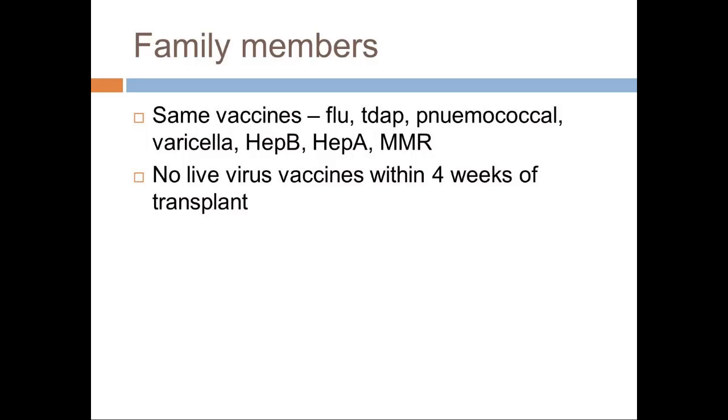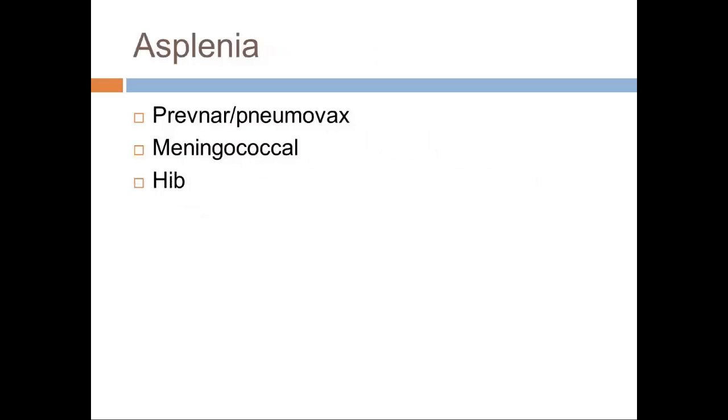Is there an age cutoff for HPV? Historically there is, and for transplant patients that would apply, but the age cutoff is fading — for transplant it may actually be everybody. Family members have the same rules: they all need to be vaccinated and no live viruses within four weeks of transplant. As for asplenia — just like any patient without a spleen, transplant patients need to be vaccinated against pneumococcus, meningococcus, and Haemophilus influenzae if they do not have a spleen.